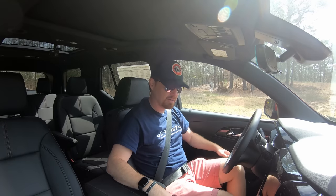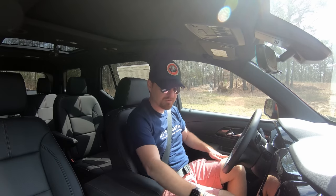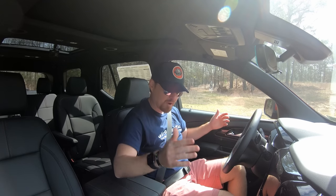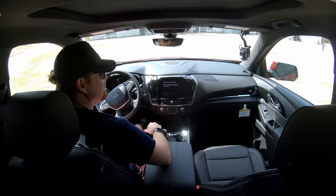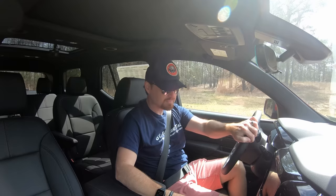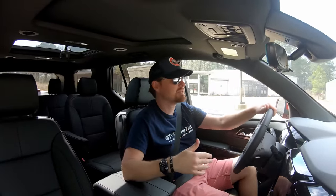Sitting in the 2022 Chevy Traverse — very comfortable seating position with power slide, power recline, and lumbar. Setting off, this has a very similar driving position and driving style to the Buick Enclave we recently tested, because it's based on the exact same platform. It's very confident, competent, solid, and very well put together. Being the Chevy version with the RS package, it's geared a little more towards the sporty side versus the comfort side of the Buick.